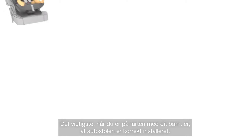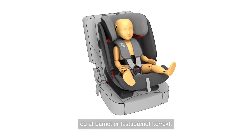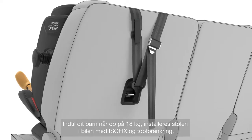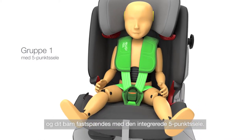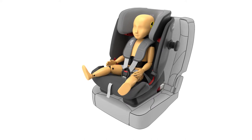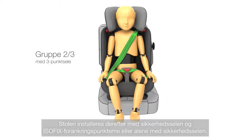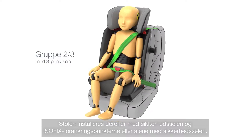The most important thing when you're on the go with your child is that the child seat is correctly installed and your child is properly harnessed. Up until your child reaches 18 kilograms, the seat is installed in the car with ISOFIX and top tether, while your child is secured with the integrated 5-point harness — in our opinion, the safest way. From 15 to 36 kilograms, your child is secured with the vehicle's 3-point seatbelt. The seat is then installed with the seatbelt and the ISOFIX anchorage points, or by the seatbelt alone.